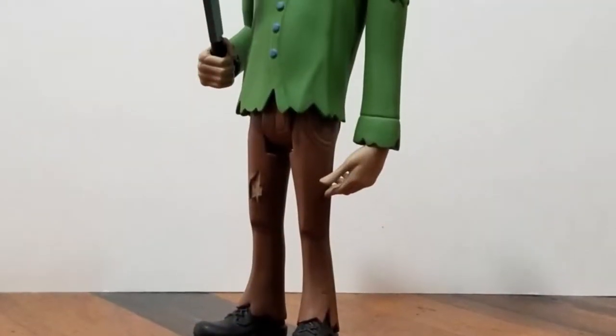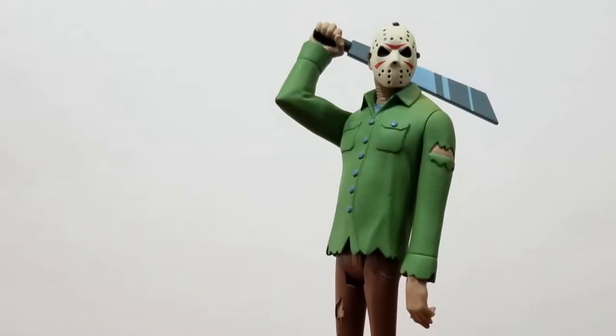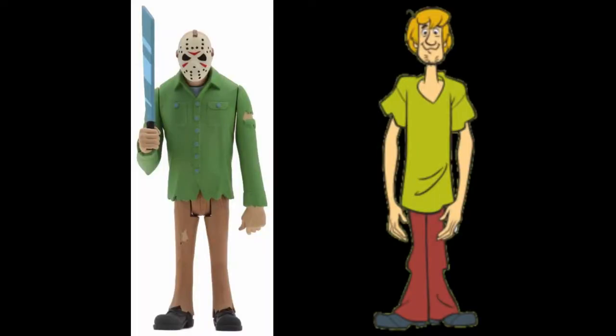Shall we just begin with wave one? One of the characters in wave one is what caught our eye and really got us hooked on this series — everybody's favorite mama's boy, Mr. Jason Voorhees. Look at how great he looks. He seriously looks like he jumped out of an episode of Scooby-Doo, or he's Shaggy with a mask on. He's got that green shirt, the brown pants — Shaggy had enough.